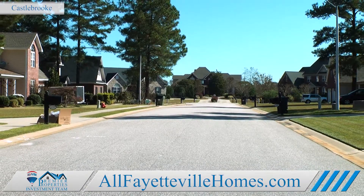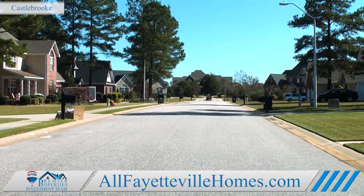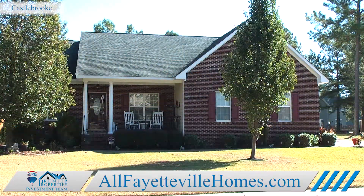Homes here are built on large, well-maintained lots and are listed in the above average price range.